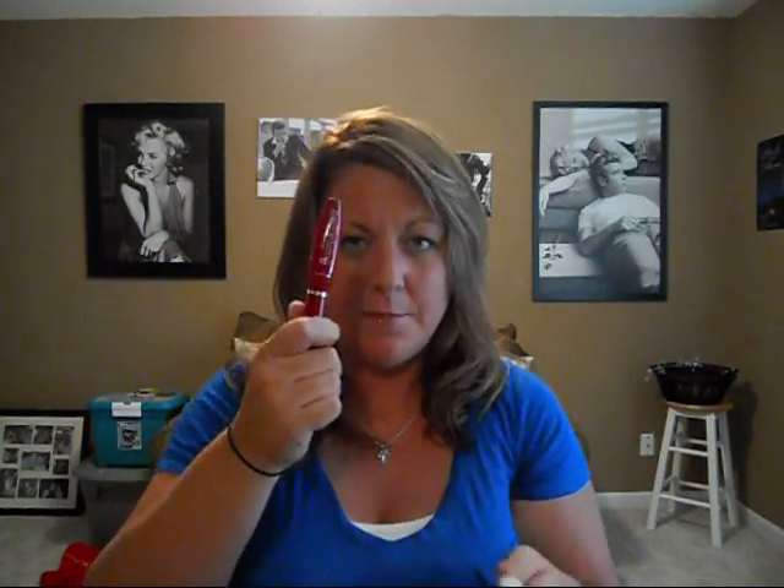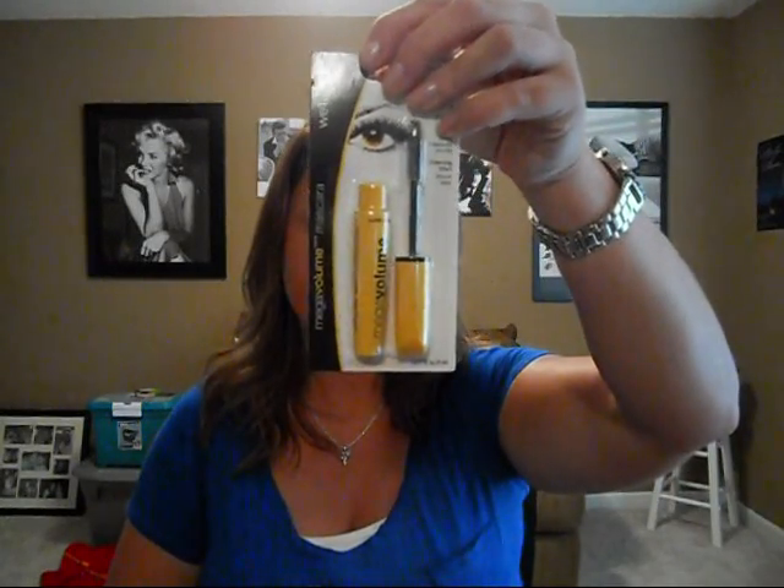Another wet and wild item I have is mascaras. This one's the Mega Plump — I love this mascara. For $2.99 you can't go wrong, it is phenomenal. Next is the Mega Protein mascara, which I've only used once or twice. It is a little thick when it first comes out, so you have to work with it. The other is the Mega Volume, which I haven't even opened yet, but I know I love their mascaras — really great wear.